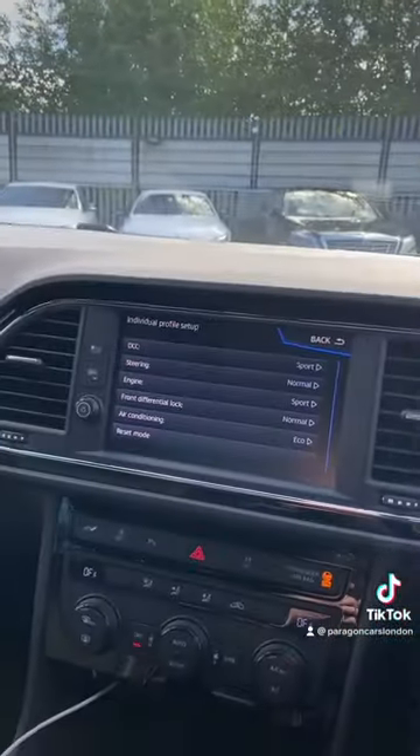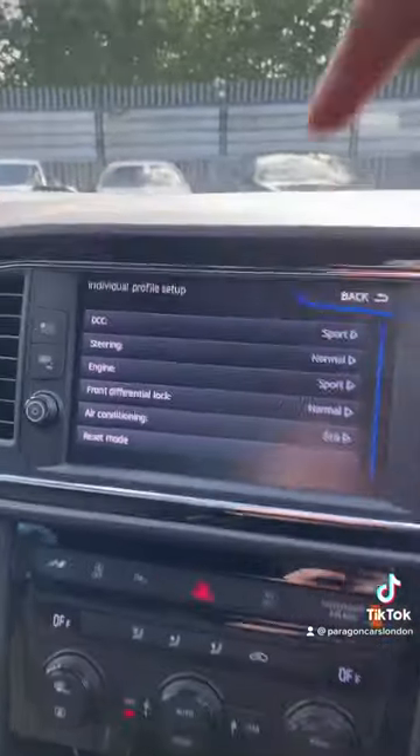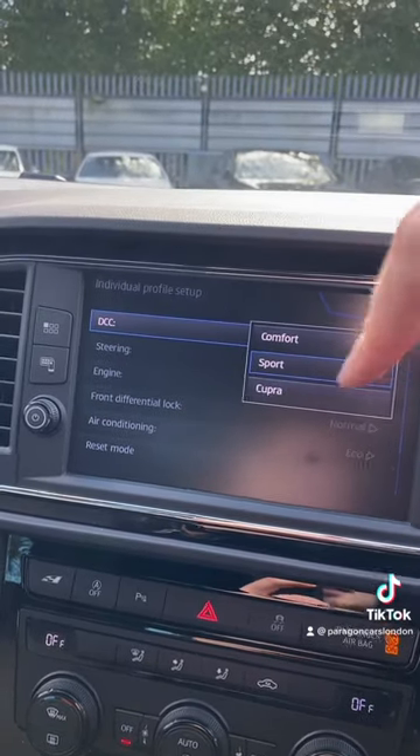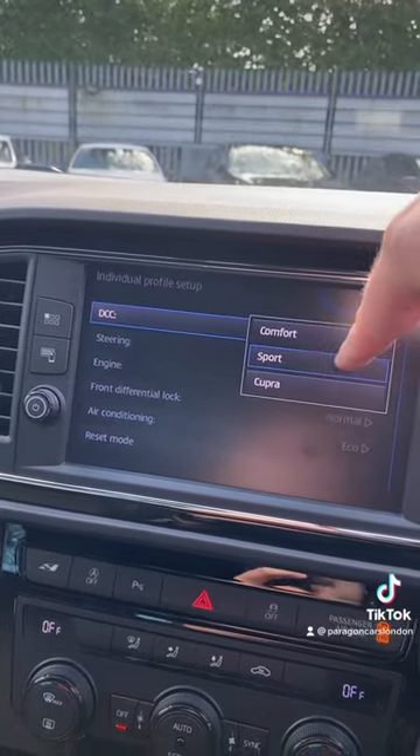Number two, because this is supposed to be the sportier version of the Golf R, this comes with DCC, or Dynamic Chassis Control, as standard. And that's actually a pretty rare option on the Golf R, so it's nice to see it as standard in a Cupra.